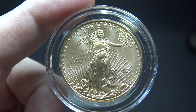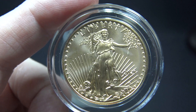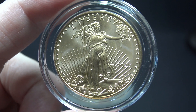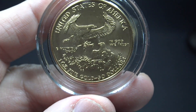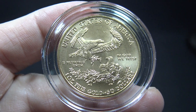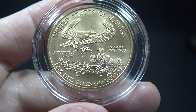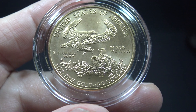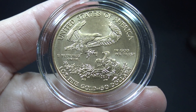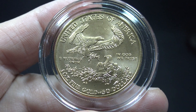The obverse features Lady Liberty, designed by Augustus St. Gaudens, featuring a torch in her right hand and an olive branch in her left hand. The Capitol building is also featured in the lower left area of the coin. The reverse features a male eagle carrying an olive branch, flying above a nest containing a female eagle and her baby eaglet. The reverse was designed by sculptor Miley Busick Frost and engraved by Sherry Joseph Winter. Their initials — MB and JW — are inscribed on the reverse, just underneath the eagle's nest.